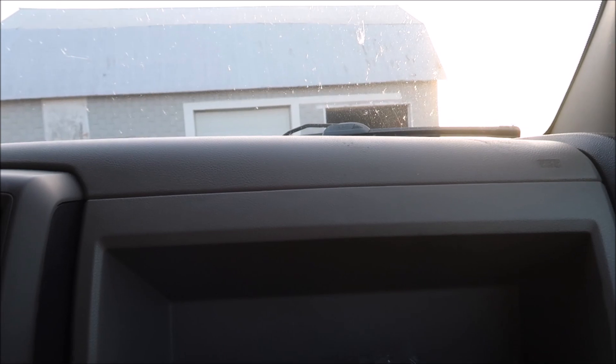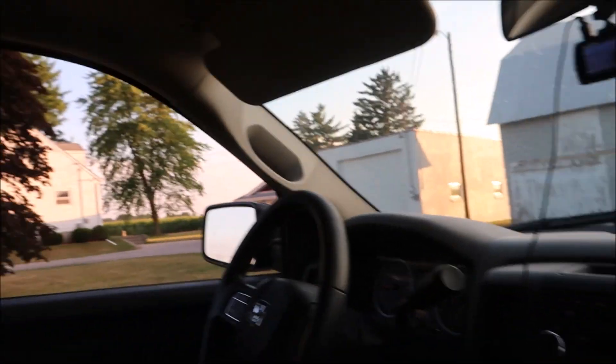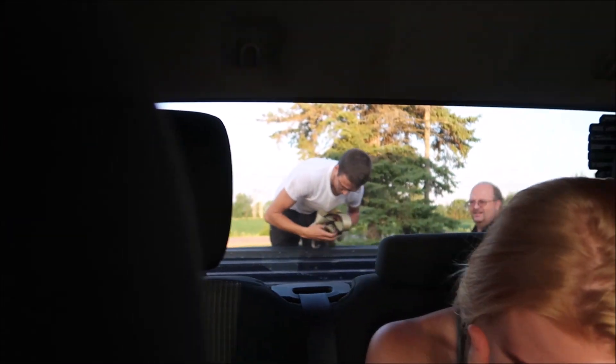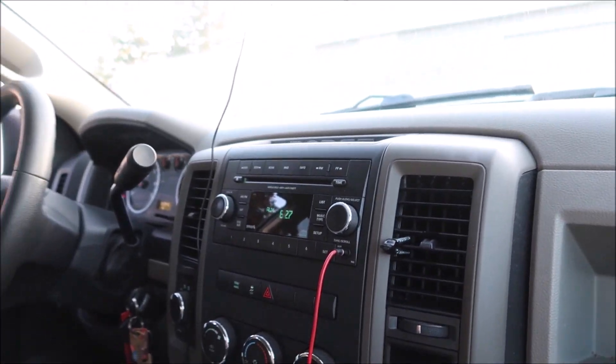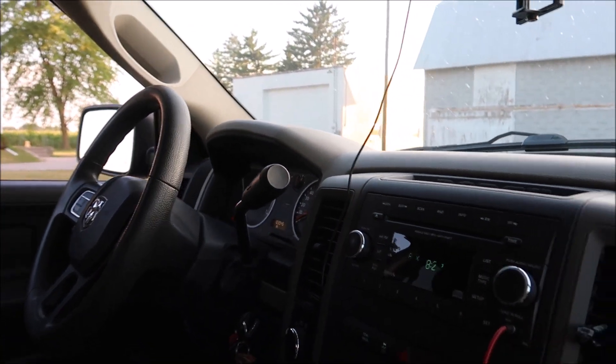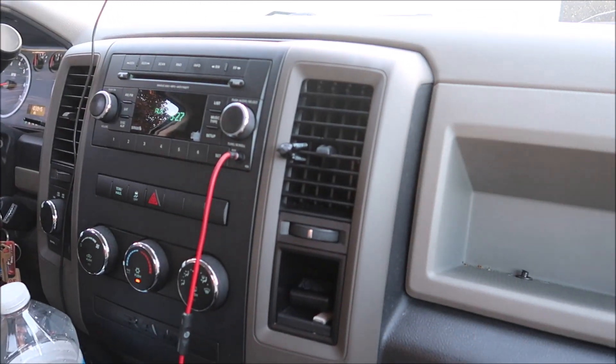I'm getting in my truck, killing the AC — let's do this. We're finally dropping off the trailer. Jay doesn't want to be in the video, but too bad. It only took us six hours to take the trip — the car is maybe 30 minutes away — so that was fun.